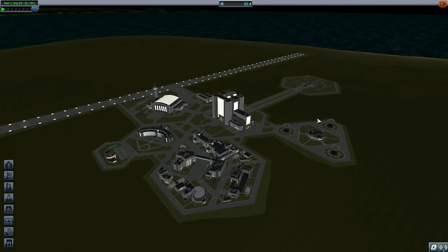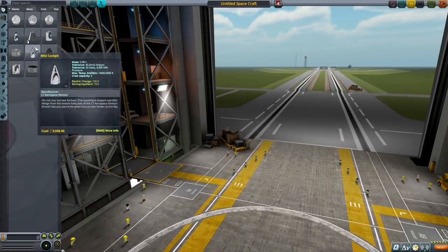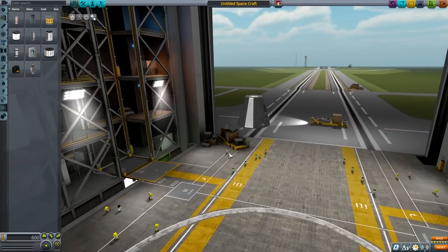Okay, that's way more time in the research tree than I would originally like, but okay. Let us continue with the vehicle assembly building. I want to be building an interplanetary probe.